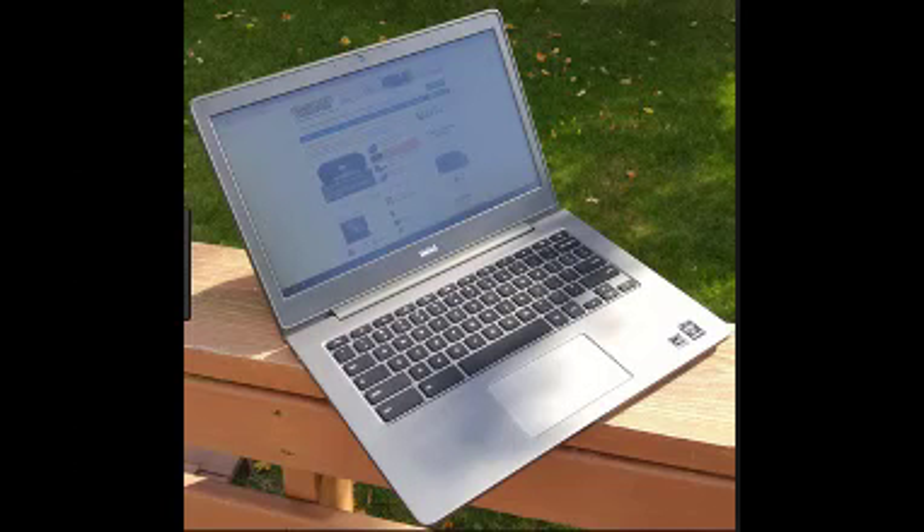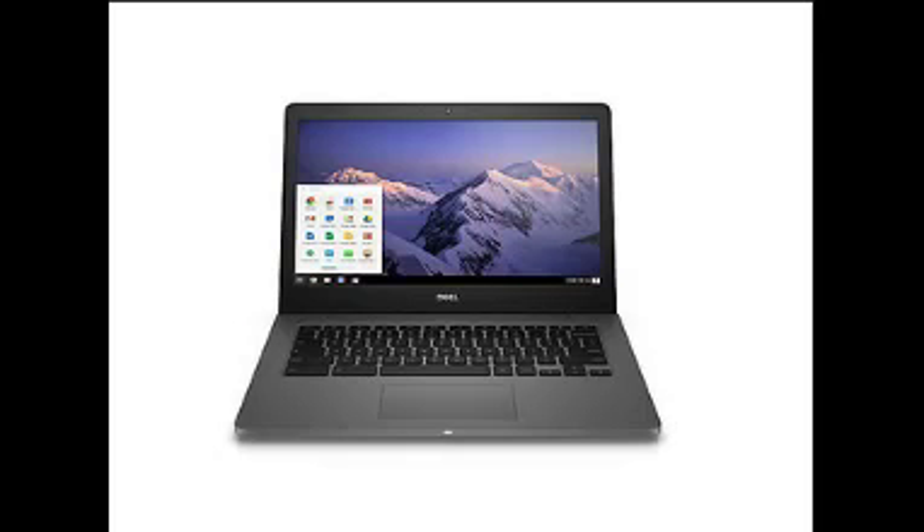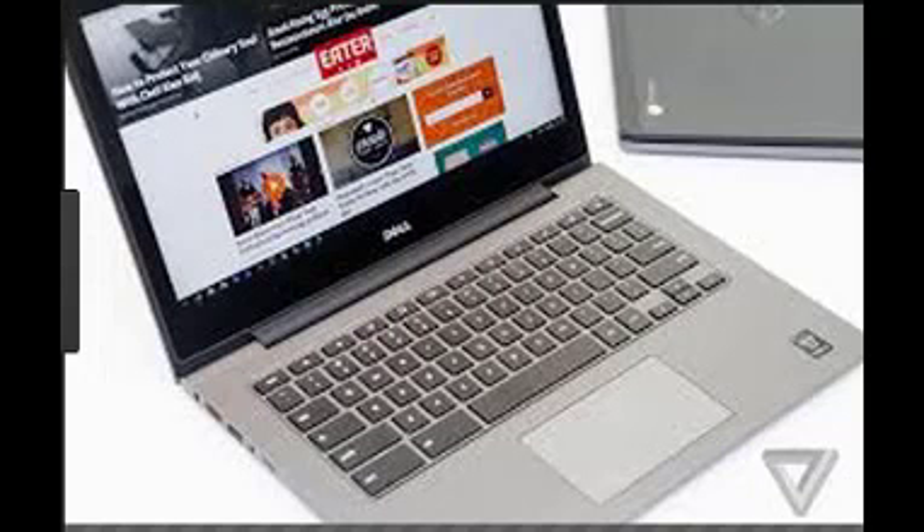Professional look and productivity. Thoroughly designed to be sleek and useful for work — carbon fiber lid, dark chassis, backlit keyboard, glass trackpad, and 1080p pixel display.